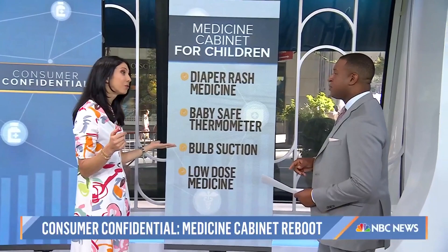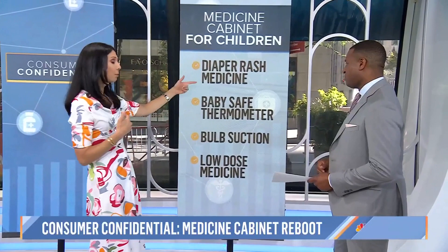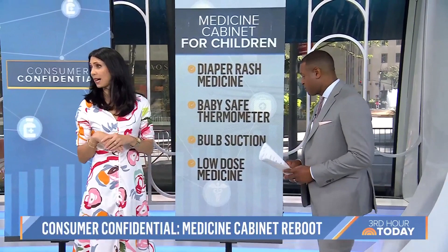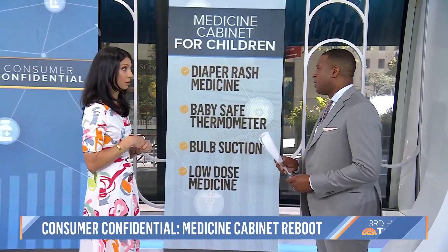We also did a medicine cabinet segment specifically for children, which I thought was amazing. All of us who had little kids at one point will remember how important it is to never be out of diaper rash cream, baby-safe thermometers, the bulb suction, and also low-dose medicine. Make sure you have baby and toddler sizes and doses available.